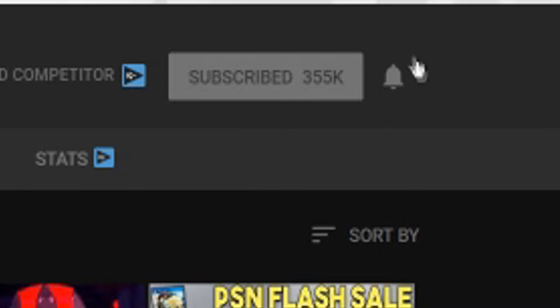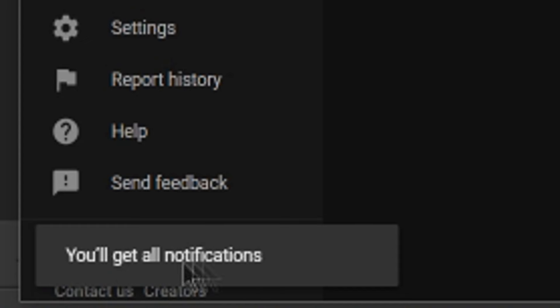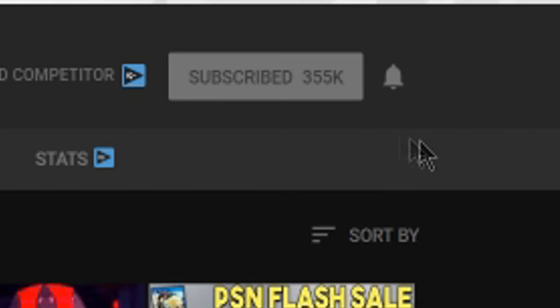This way you'll be notified whenever we post a new video. That's the best way to keep up with all of our uploads — we usually try to upload two videos a day. With the bell icon hit, you'll be notified whenever we upload. As always, thanks for watching.